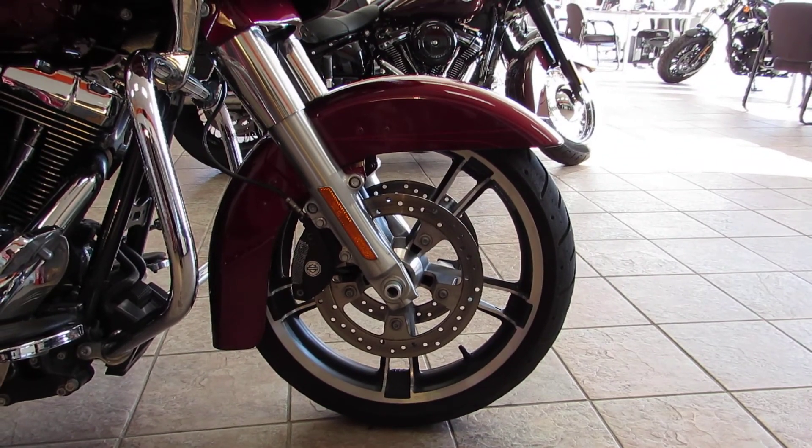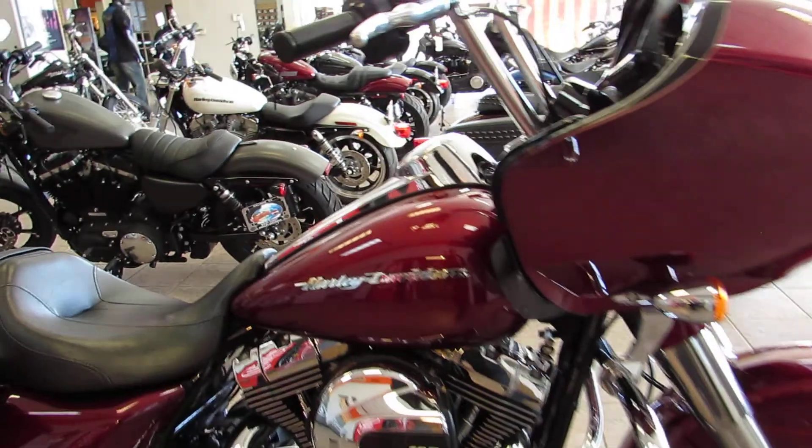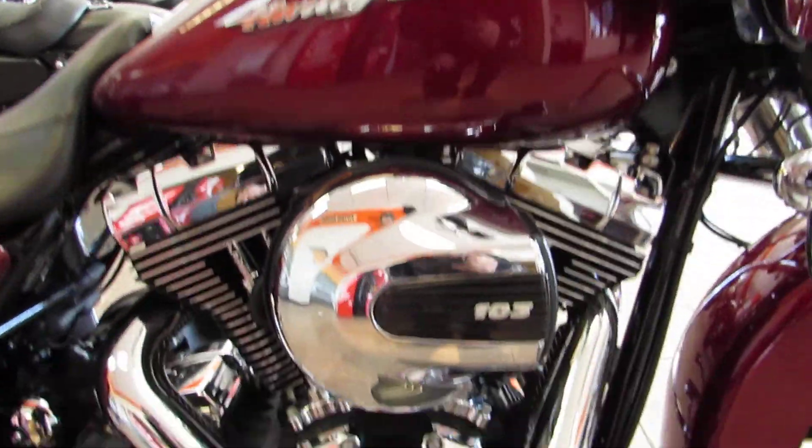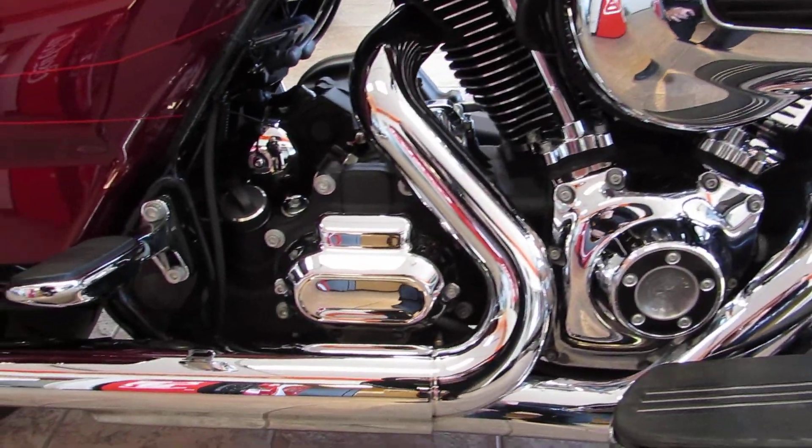Enforcer wheels up front with Brembo dual disc brakes give you the look and the stopping power you could want. You get the six-gallon fuel tank pumping that fuel into that 103 cubic inch Twin Cam motor — tons of power coming out of that motor from the factory.